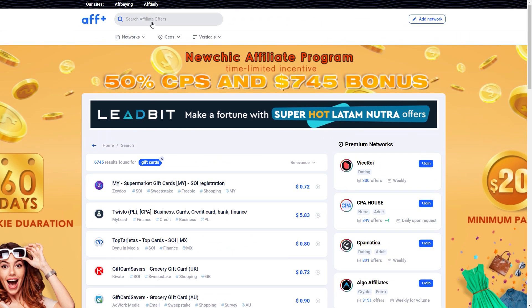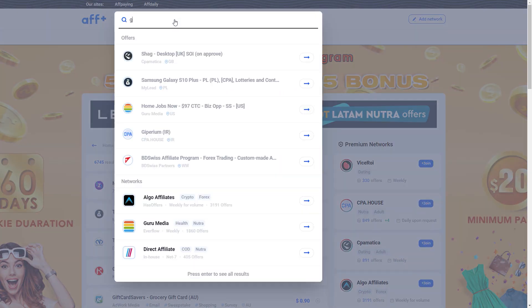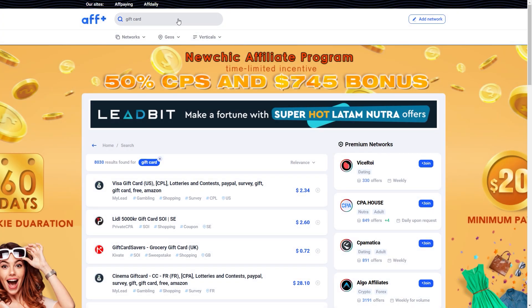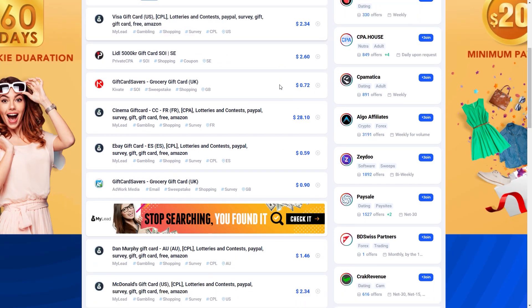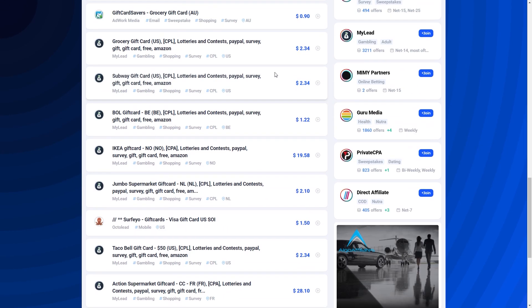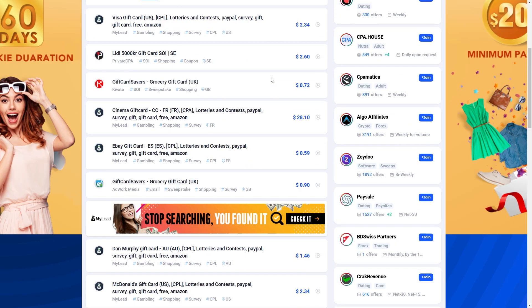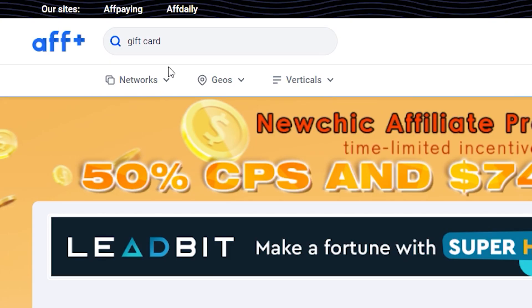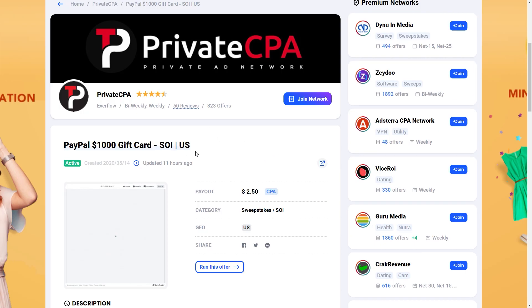What you will have to do on this platform is find some offer to promote. You will want to look for CPA and CPL offers in particular. The types of offers are really like giveaways — for example, gift card giveaways. It's incredibly easy to get people to sign up to a site when they can actually win money. Just type in 'gift card' in the search bar and pick from any of the offers. This is the one I'll be using as an example.